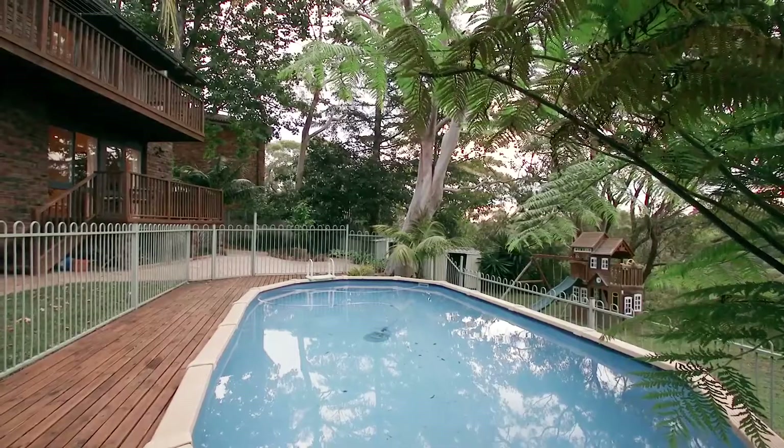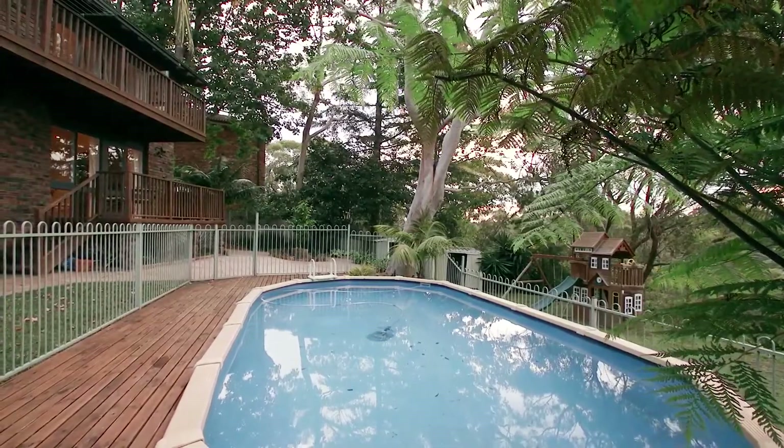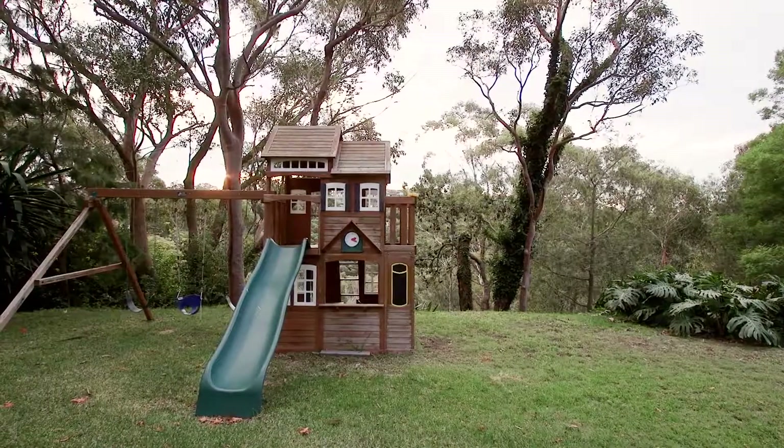Without a doubt my favourite feature of this home is this stunning north-facing backyard. Perfect for all year-round entertaining, this is like your own peaceful private oasis.